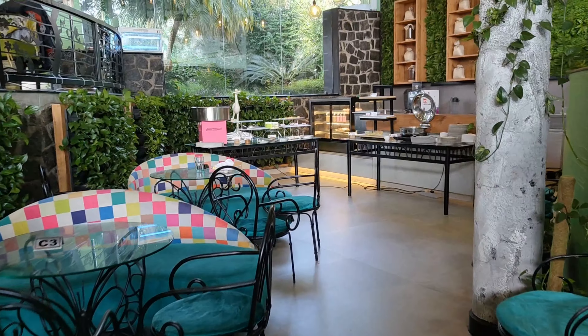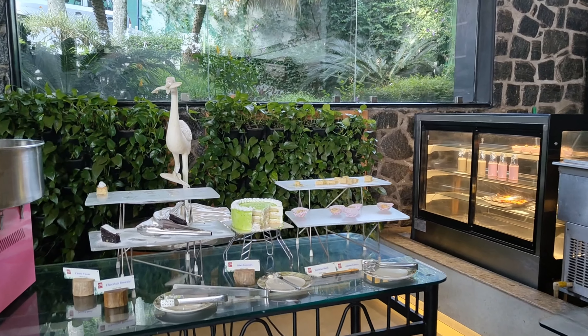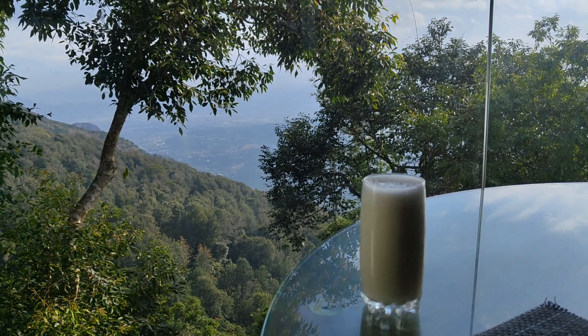There is a restaurant where you can get a buffet. Buffet timing is 12 to 3 and you must try it — it's 1500 per person. We were late so we missed the buffet, so we ordered milkshake. Let's go to the skywalk.